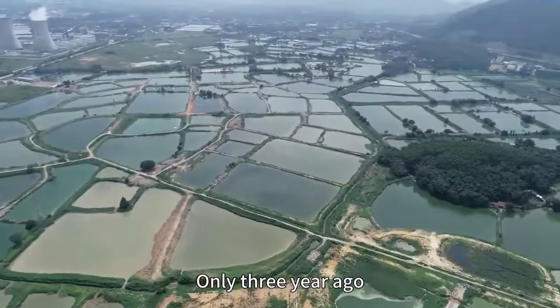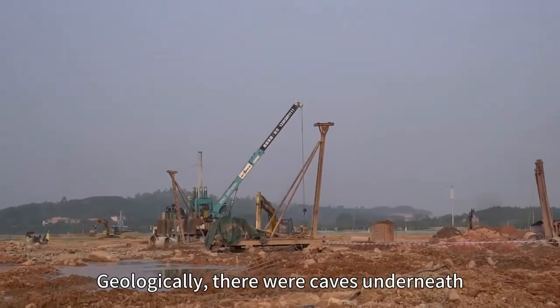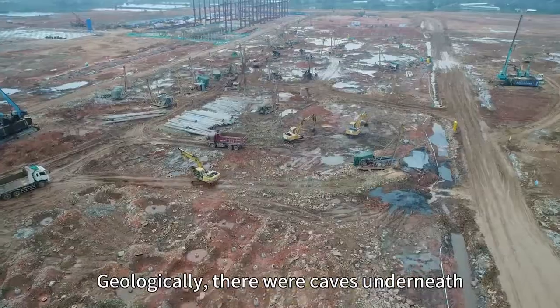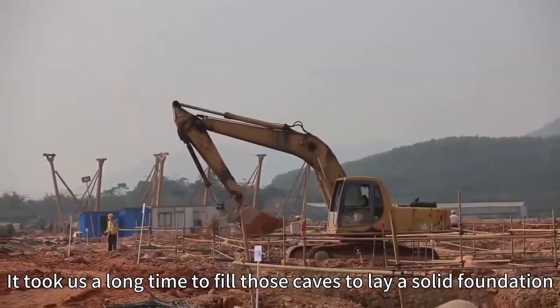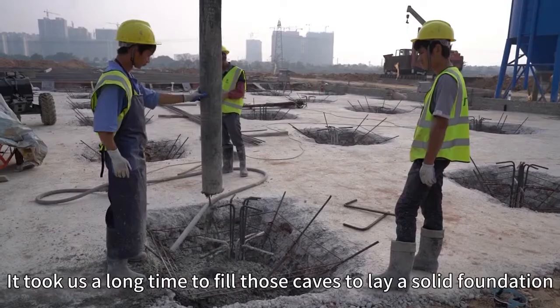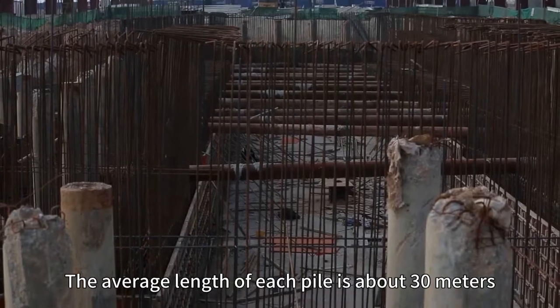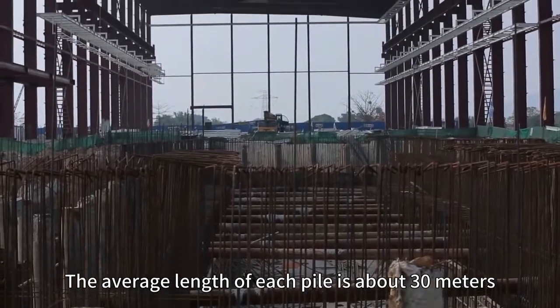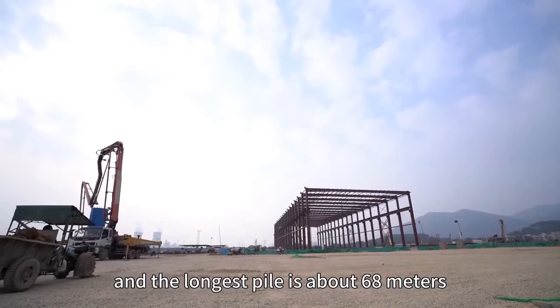Only three years ago, this piece of land was a massive fish pond. Geologically, there were caves underneath. It took us a long time to fill those caves to lay a solid foundation. Over 17,000 piles were built. The average length of each pile is about 30 meters, and the longest pile is about 68 meters.